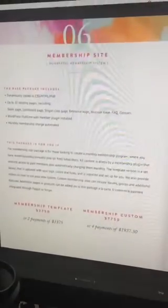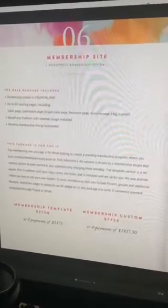Six and seven — so page six is the membership site. This is what I just added, because I had a scope earlier talking about membership sites and I realized it was not in here. So no one even knows that we do membership sites, but we do. I needed to add this in here.